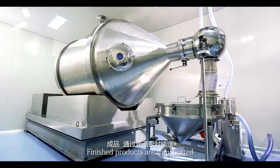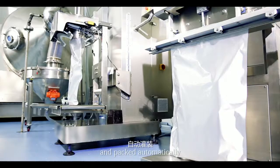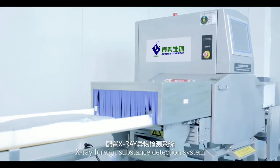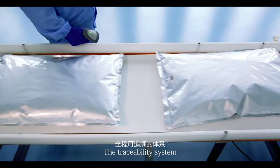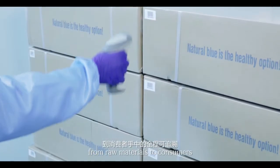Packaging system: finished products are transported through fully sealed pipeline and packed automatically and rapidly. We use the most advanced X-ray foreign substance detection system during packing to prevent foreign matters and impurities. The traceability system enables us to track the product journey from raw materials to consumers.